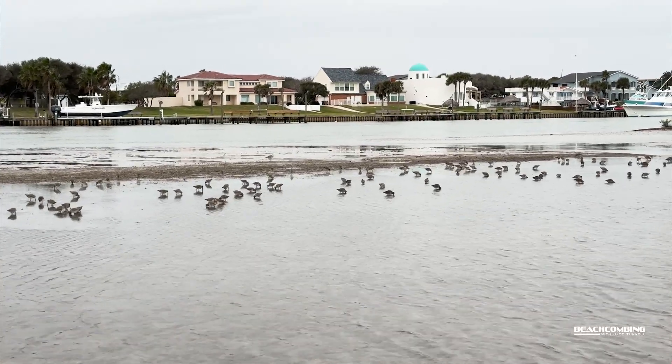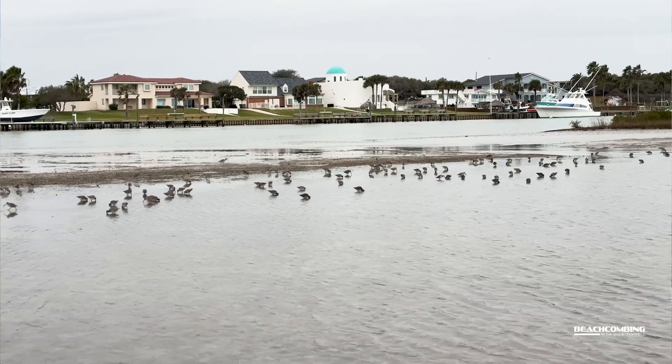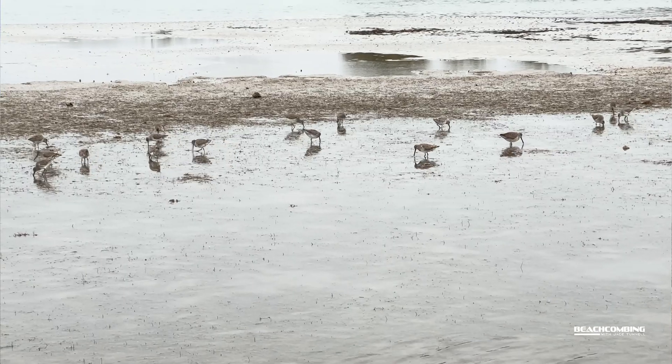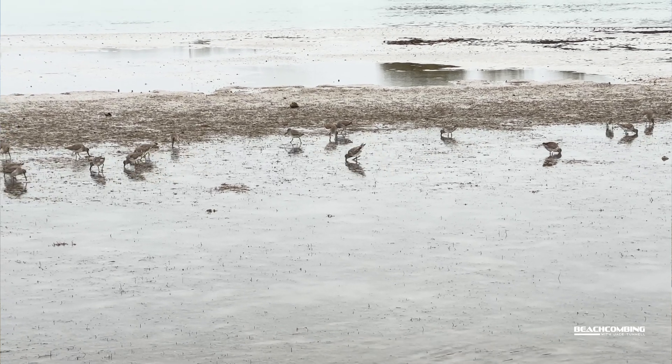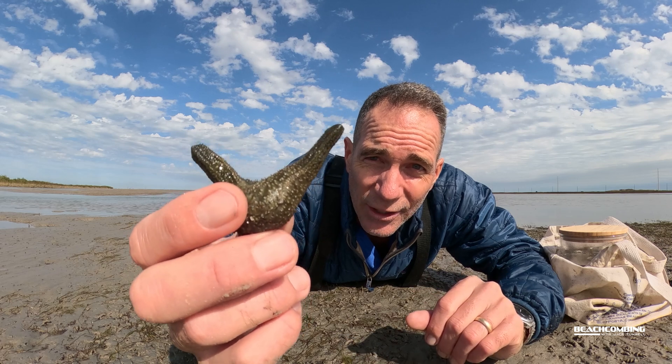Whenever I walked up I was looking for these things, and if they were at the surface they were most likely being predated on by birds. There were so many birds around here that I have a hard time believing anything could survive that. But that's probably why they're buried in the mud — protection from predators.